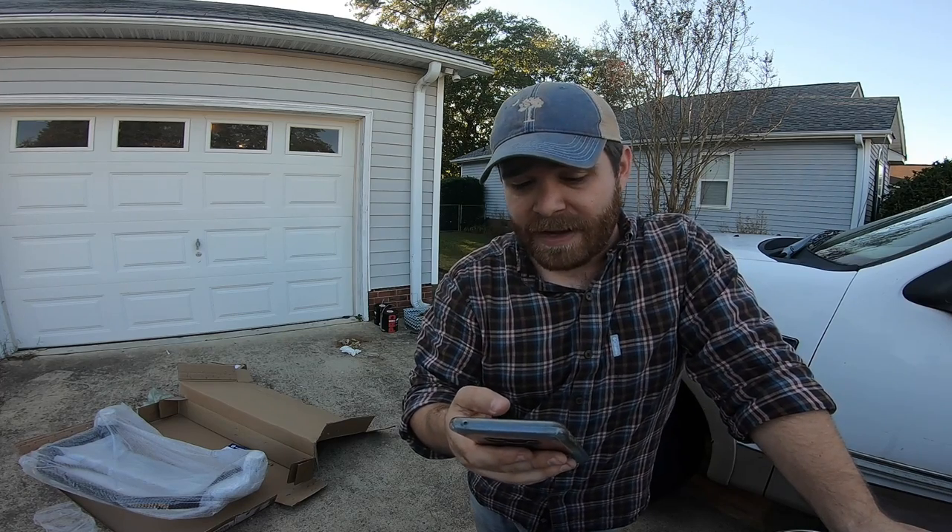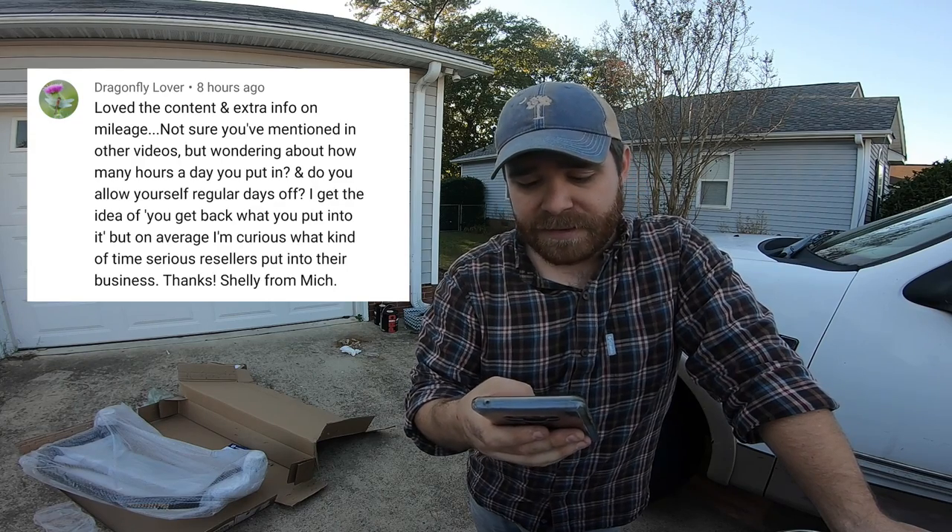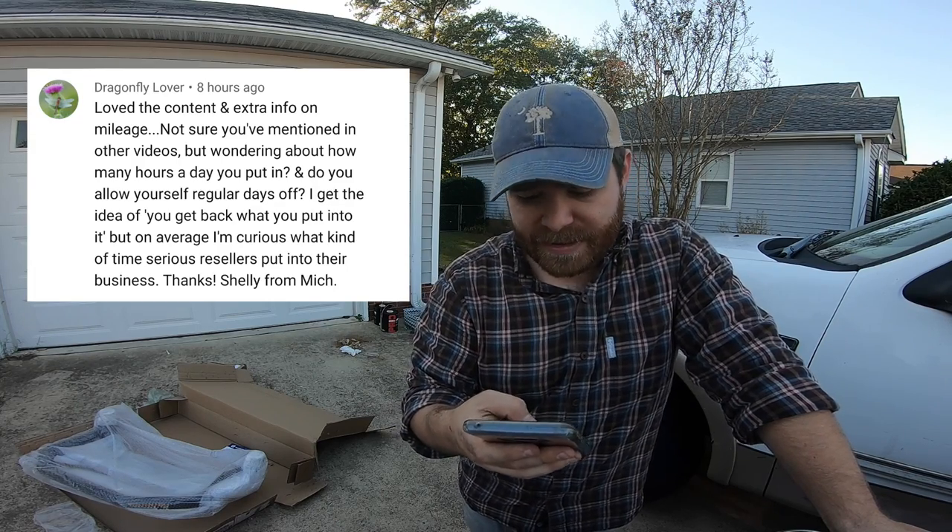This first question comes from Dragonfly Lover — she asks: 'Not sure you've mentioned in other videos, but wondering how many hours a day you put in and do you allow yourself regular days off? I get the idea that you get back what you put into it, but on average, what kind of time do serious resellers put into their business? Thanks, Shelly from Michigan.' Shelly, great question. Usually I wake up around 6:30 or 7, have a cup of coffee, watch some YouTube videos, listen to some podcasts, and slowly get into the workday. Usually one of the first things I do is ship my orders from the day before — sometimes that takes 30 minutes, sometimes an hour and a half. Once those are shipped, I take another break, maybe have another cup of coffee, then take orders to the post office, hit a couple of thrift stores, and film my day. It's work, I guess, but I don't think of it as work because it's fun — this is literally what I want to do.